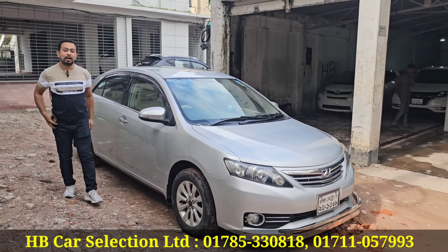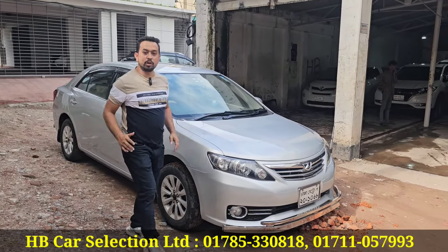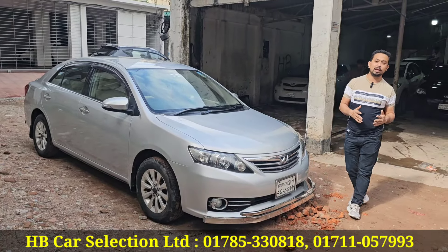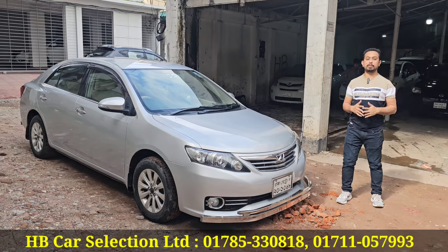Can you tell us about your address? Our address is 2E, Monipuripara. It's full of furniture and Chinese. Metreller, 609 number pillar and BJ Sarni.